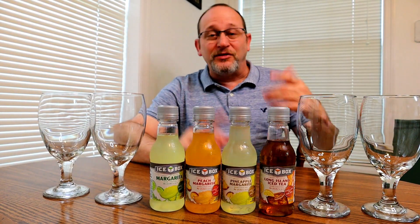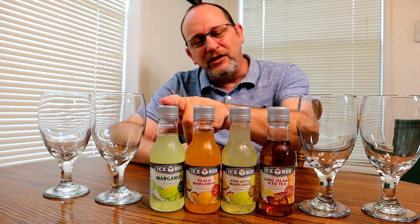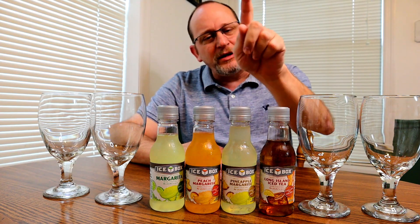What's going on YouTube? Welcome back to another episode of I Know Chris. On the show today, we're going to be doing a review of Icebox margaritas. We've got a regular margarita, peach margarita, pineapple margarita, and a Long Island iced tea.